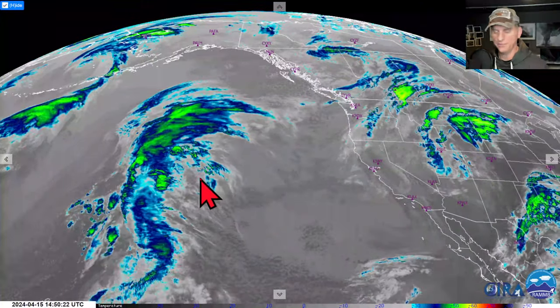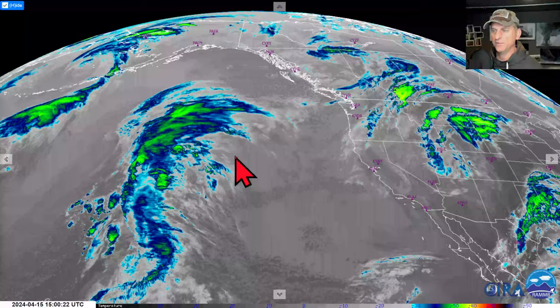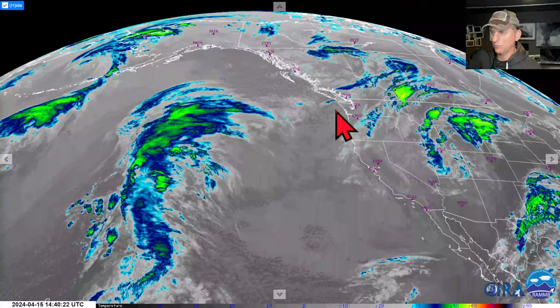Hey everybody, Michael Snyder, Pacific Northwest Weather Watch. Today is April 15th, and right now we are looking at the infrared satellite imagery. You can see B.C., Washington, and Oregon. Check out our system here moving across the Pacific Northwest.